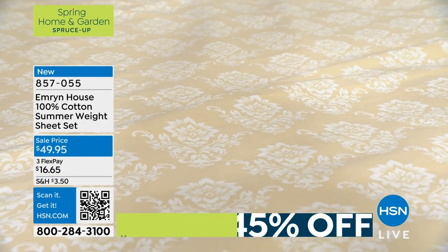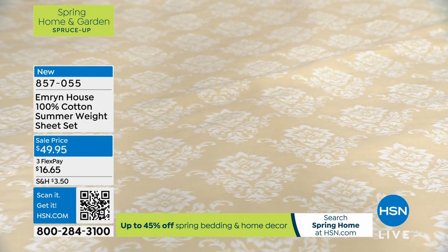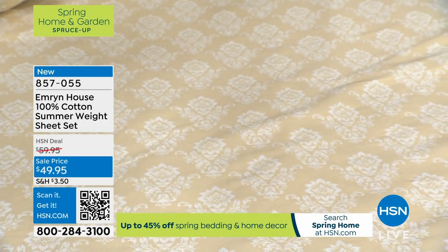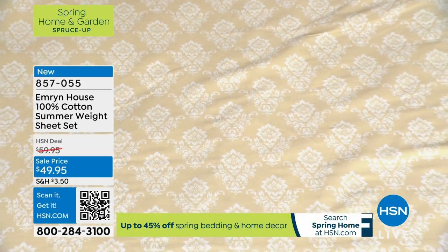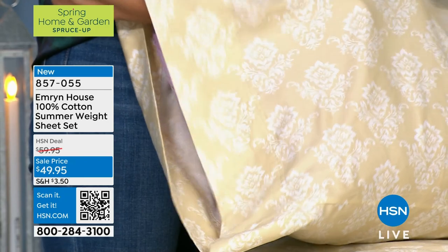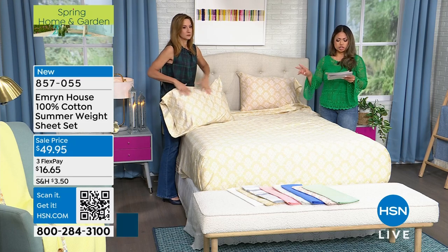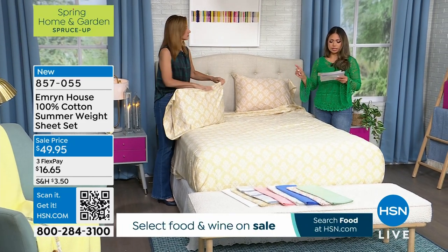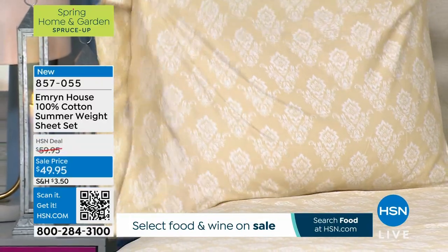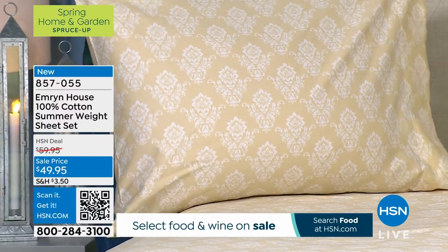With this price, you probably are not going to believe it, but the details on this are off the chart. We do have that four-inch border, not only on the sheets but also on the beautiful pillowcases as well. You can see that contrasted stitching along with that four-inch border. What you're getting with this set — again $49.95, no matter the size — is one flat sheet, a fitted sheet, two pillowcases. The Twin/Twin XL comes with one pillowcase.